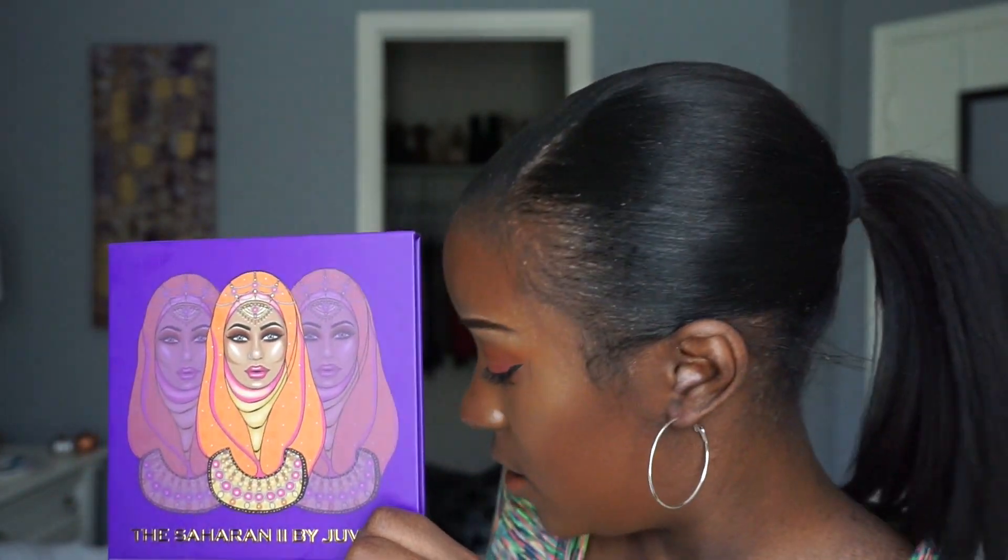I got this palette from Juvia's Place website and it retails for $21.50. You can also get a 10% off coupon code — I believe Trend Mood has a coupon code for Juvia's Place, and I believe you can only purchase this eyeshadow palette on JuviasPlace.com.